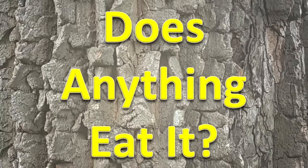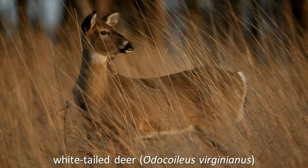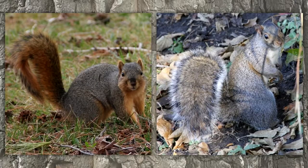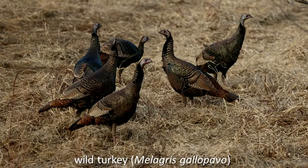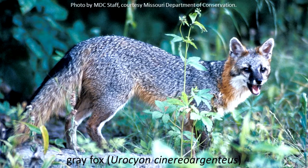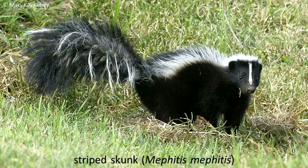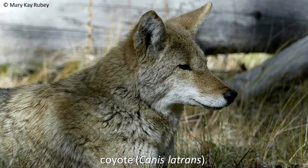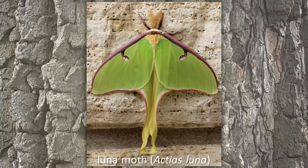Does anything eat it? Raccoon, Virginia opossum, white-tailed deer, tree squirrels, northern bobwhite, wild turkey, red fox, gray fox, rodents, striped skunk, coyote, and other animals use the fruit and/or buds and leaves of this tree for food. People and many birds like to eat the fruit too. Luna moth larvae often feed on persimmon tree leaves. Larvae of several other species of insects and some adult insects also feed on this tree.